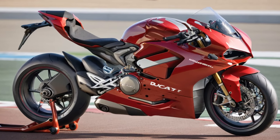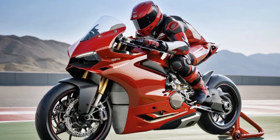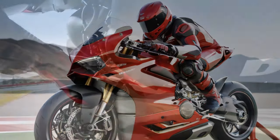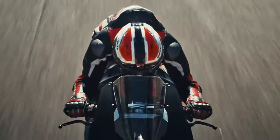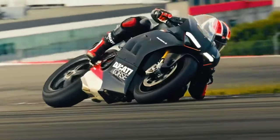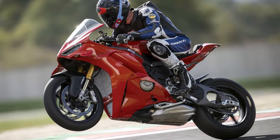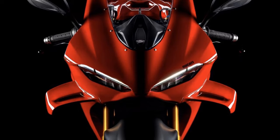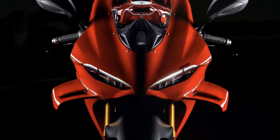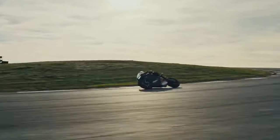The V4S differs from the base model V4 in that it uses an Öhlins NPX-30 fork, Öhlins TTX-36 shock, and Öhlins steering damper, compared to a Showa big piston fork (BPF), SAC shock, and SAC steering damper. You also get forged aluminum wheels versus cast aluminum hoops, and a lithium battery versus lead acid. Electronic suspension on the V4S is controlled by a third-generation Smart EC 3.0 system that can be run in customizable fixed or active modes. The suspension uses Öhlins' newer spool valve design versus needle valve, providing increased sensitivity and responsiveness at the low and high ends of the adjustment range.